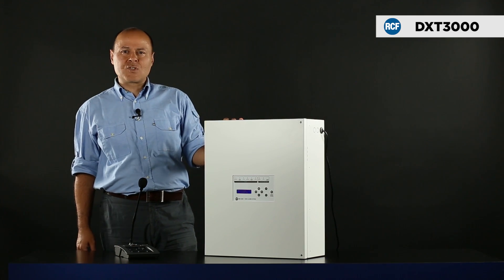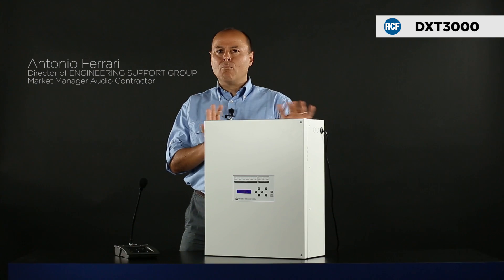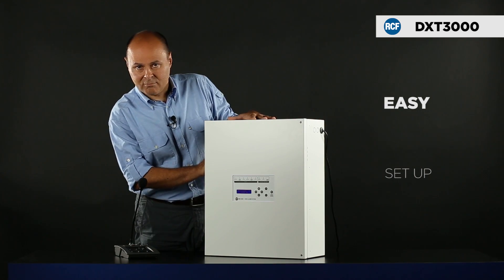Hi everyone, I'd like to introduce the DXT 3000 system from RCF. It's an integrated system, highly competitive and easy to install, use and set up.